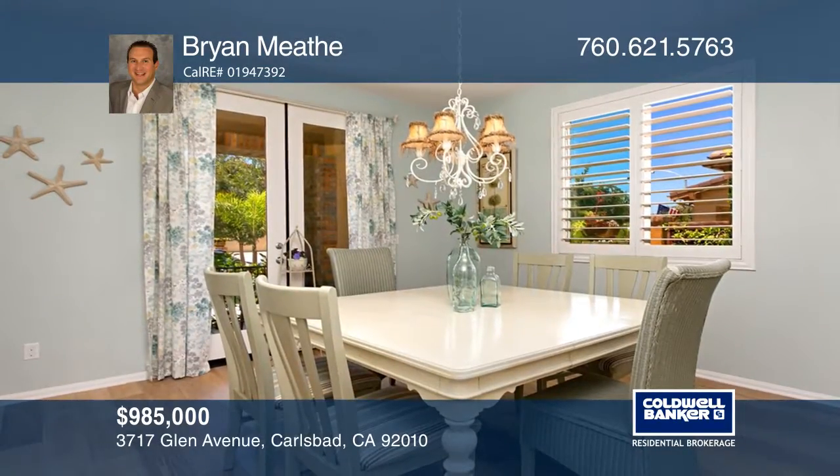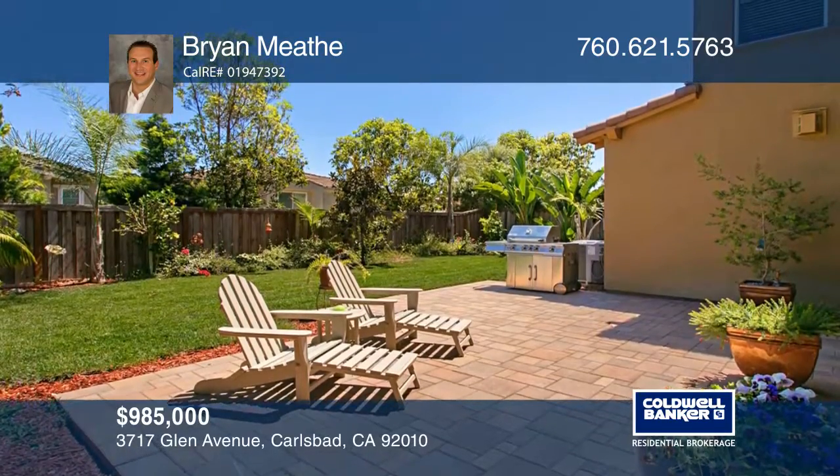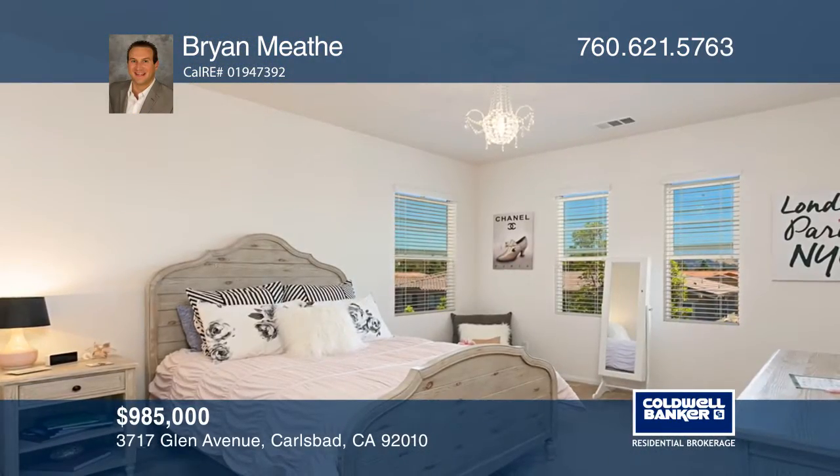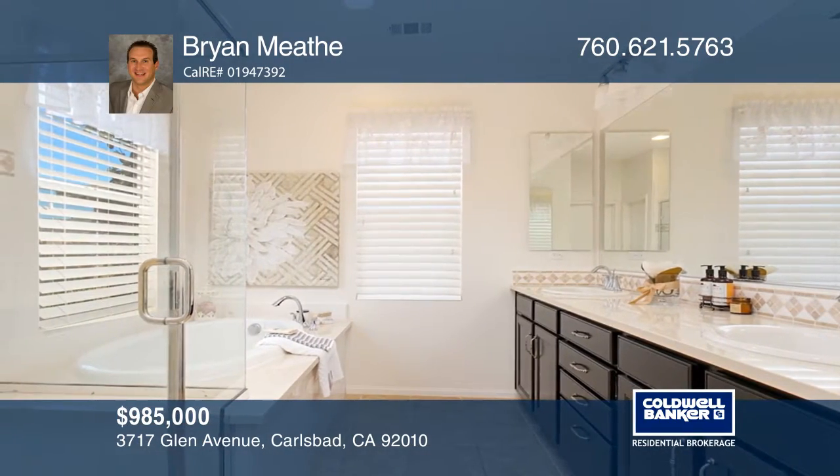A large dining room with French doors leads to the outside, ideal for entertaining. This pristine home is only four doors away from the community pool, where you can cool off and relax on warm summer days. Don't miss your chance.